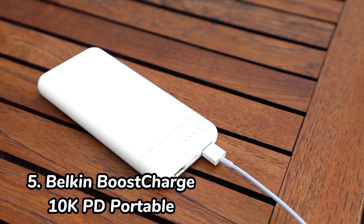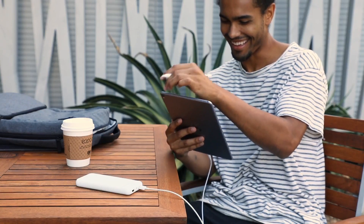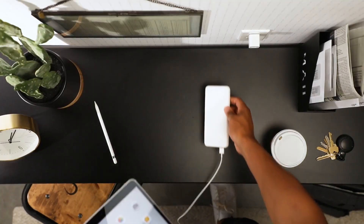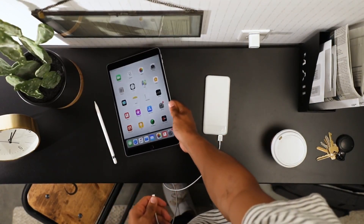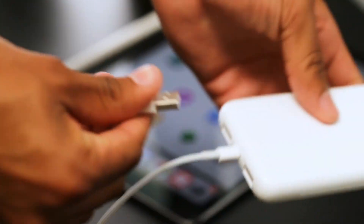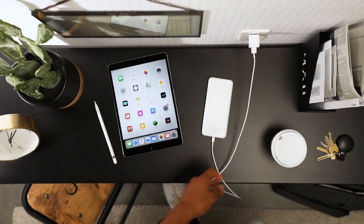Number 5: Belkin Boost Charge 10k PD Portable. The Belkin Boost Charge 10k PD Portable Charger is a great option for those who are looking for a powerbank with a fast charging port. It has a Power Delivery port that can charge a MacBook Air up to 60% in 30 minutes. It also has a standard USB port, so you can charge other devices as well.